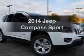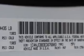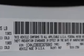Check out this 2014 Jeep Compass. Travel the roads in style and comfort in this great vehicle. With an efficient four-cylinder engine, the powertrain includes front wheel drive connected to a smooth shifting transmission.